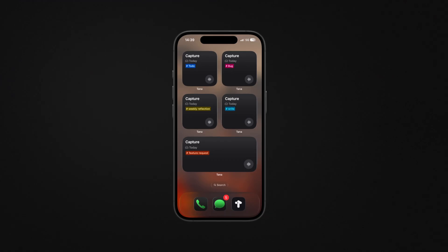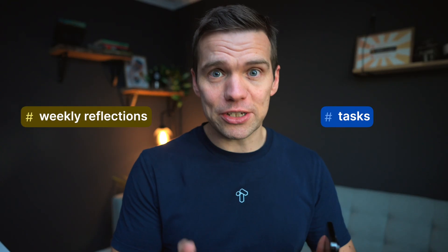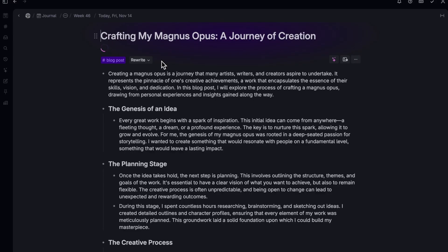Before this, capturing all those ideas to the different super tags and AI processing they belong to took just enough time that I lost some of them. Now I just tap a widget and talk. The right AI super tag handles the processing exactly like I've set it up — tasks go to tasks, weekly reflections to weekly reflections, and so on. And later, if I want, I can take those rough voice memos and transform them with the rewrite functionality on desktop into something more polished, ready for Tana Publish. It finally feels like capturing and organizing information happens at the same speed as thinking.